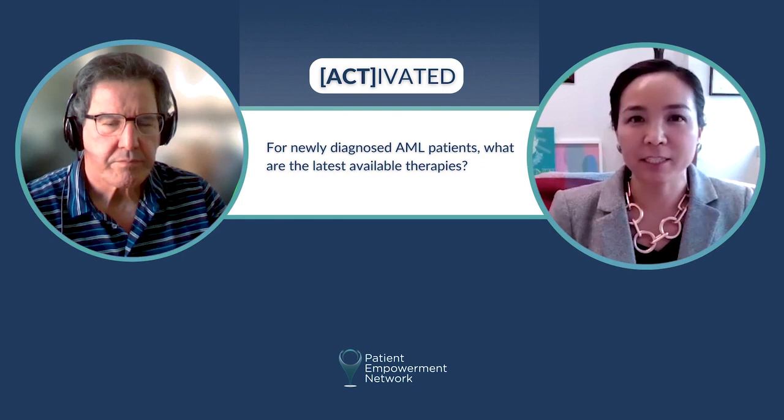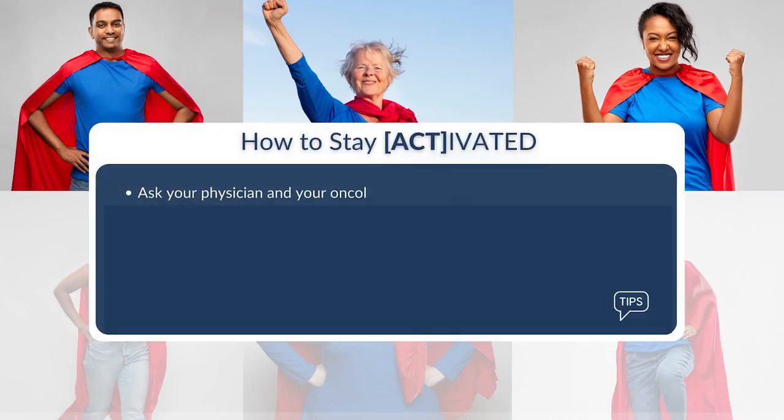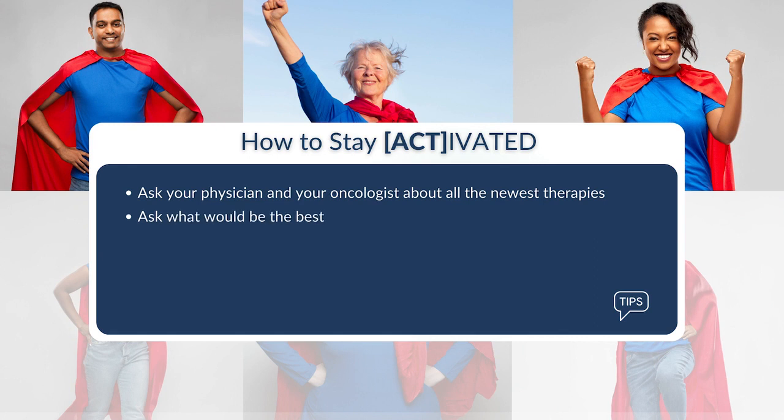There are a lot of new drugs and it is all very exciting. The biggest takeaway is to ask your physician and your oncologist about what the newest therapies are and what would be the best treatment for your specific leukemia with respect to the different mutations.